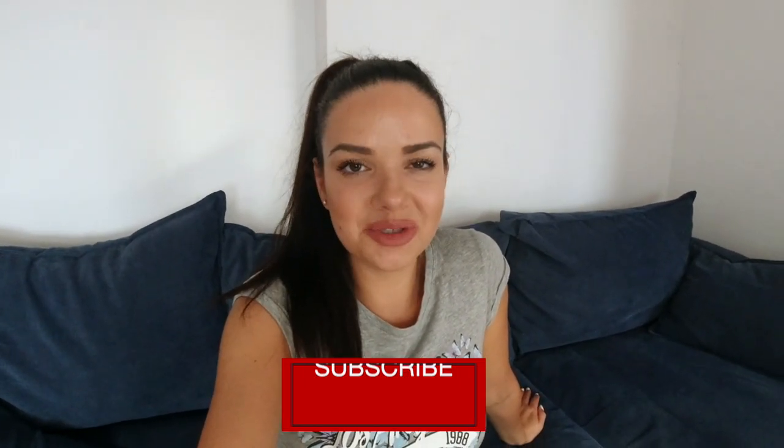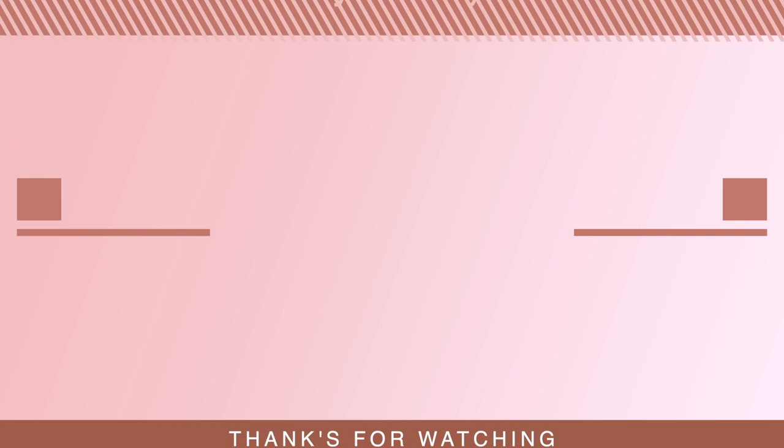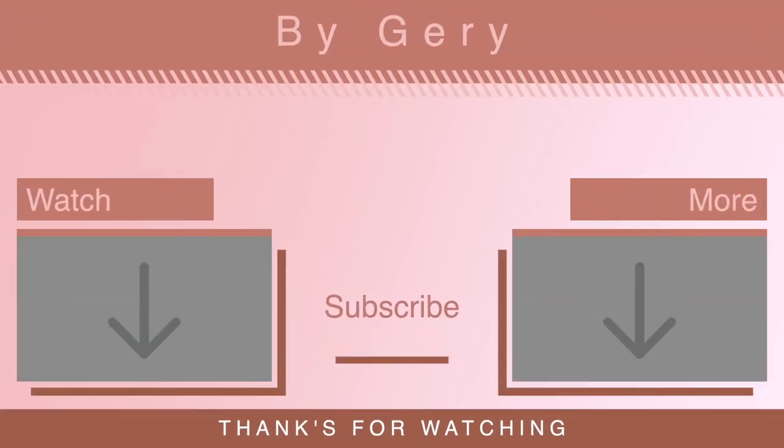I thought black would be more versatile, but I really loved the camel color one. So now I will go place my online order and in my next video we'll see my fall Zara haul. I think this was it for today's video - thank you so much for watching! I really hope you enjoyed it. If you did, don't forget to give this video a thumbs up and subscribe to my channel for more videos like this one. I'll see you in my next video - ciao!